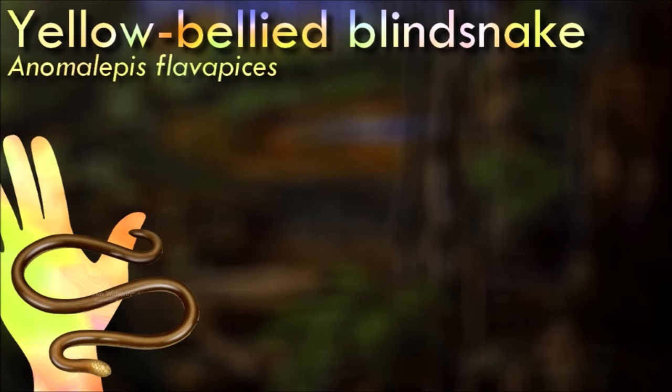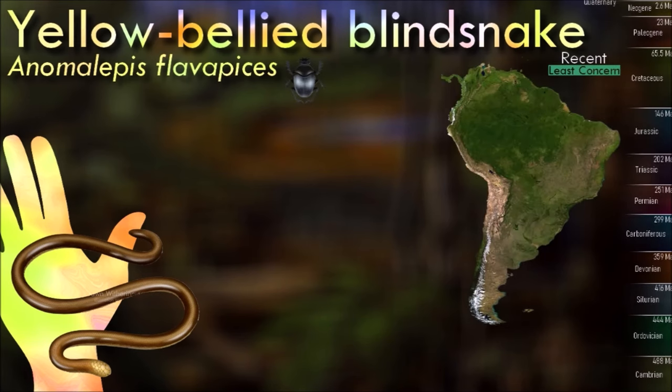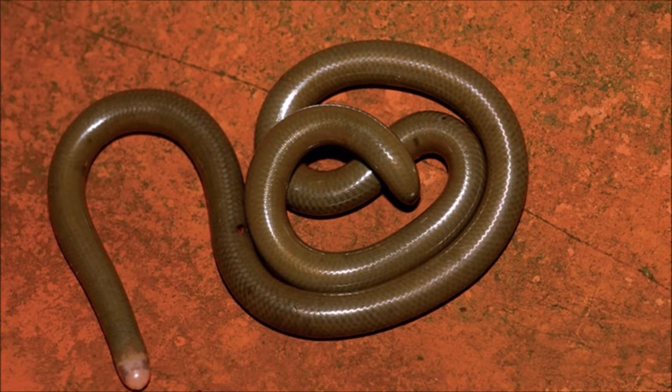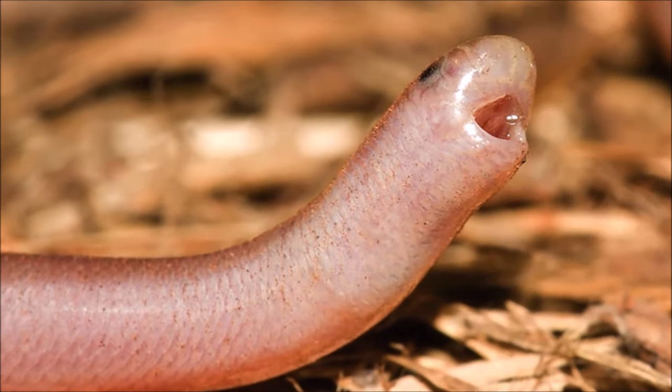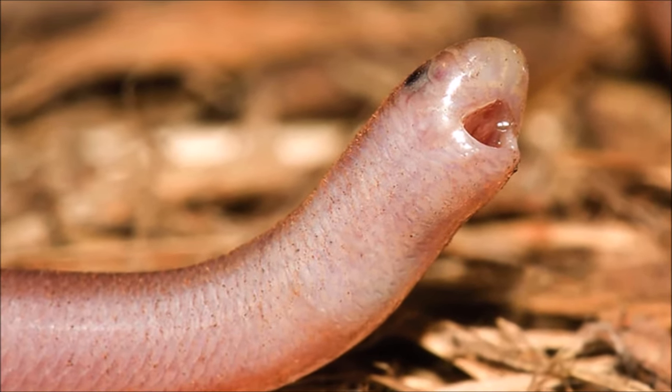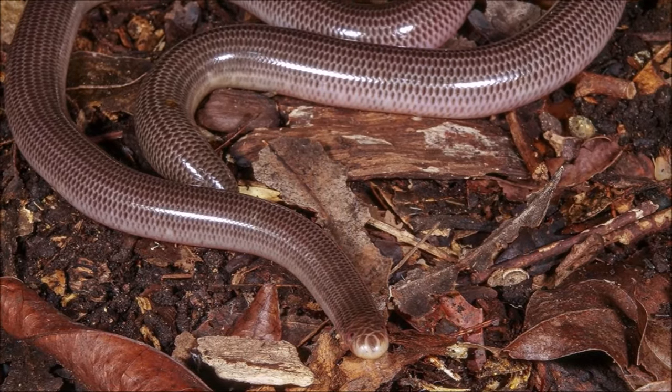As their name suggests, blind snakes are relatively blind, as they have very small eyes that are covered by scales, rendering them non-functional. Their ability to see is extremely limited, so they rely heavily on their other senses for survival. The yellow-bellied blind snake is non-venomous and completely harmless to humans. They are not aggressive and will rarely bite, even when handled.